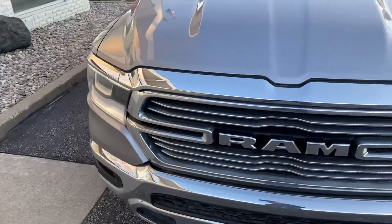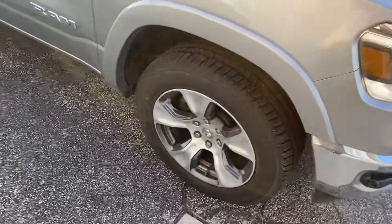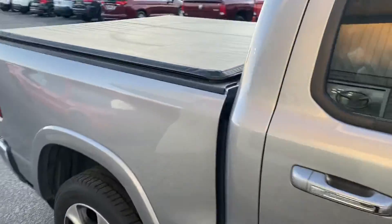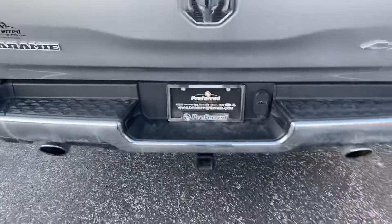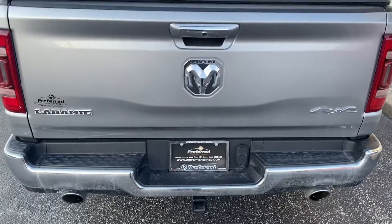Here we've got the upgraded wheels with that Laramie package. This does come with a tonneau cover. You can already hear the roar of that 5.7 liter Hemi. We've got the dual exhaust and the trailer tow package with the four and seven pin connectors.